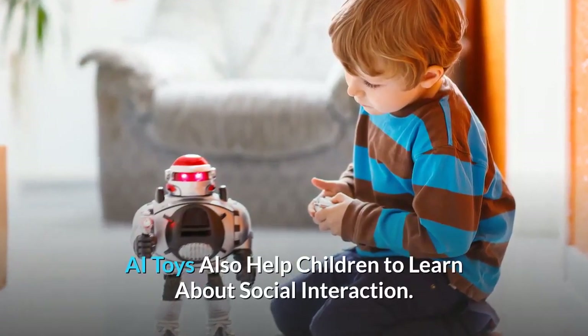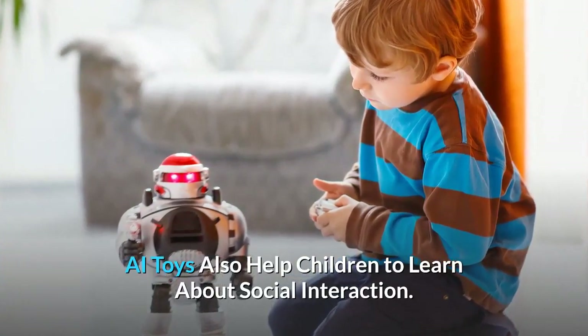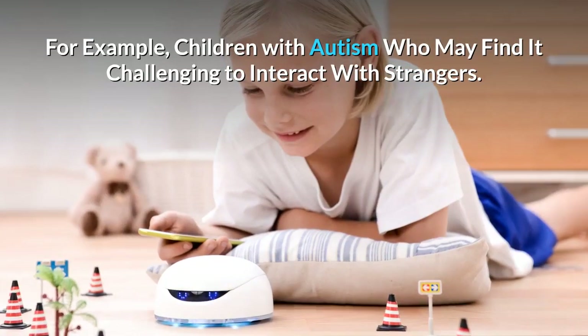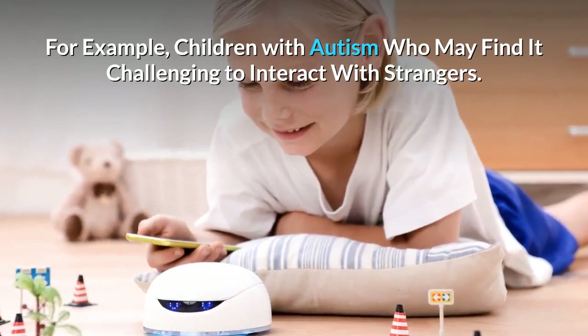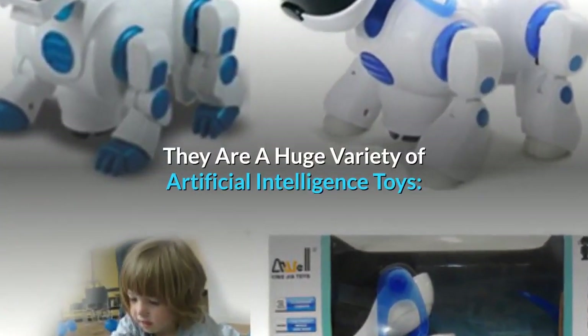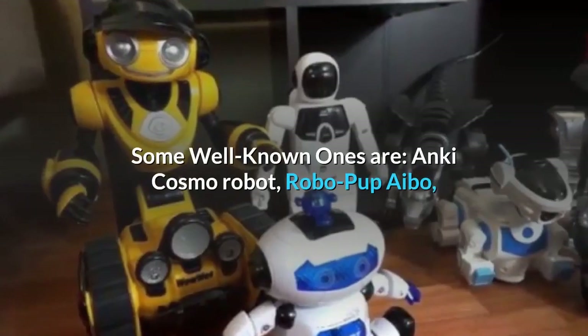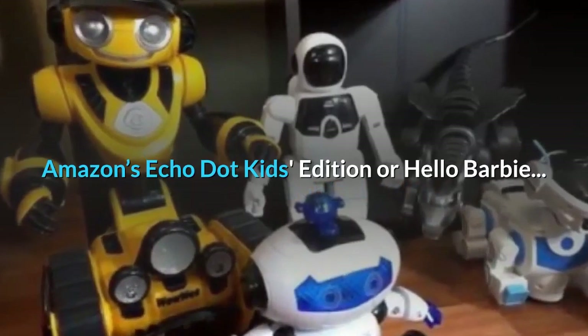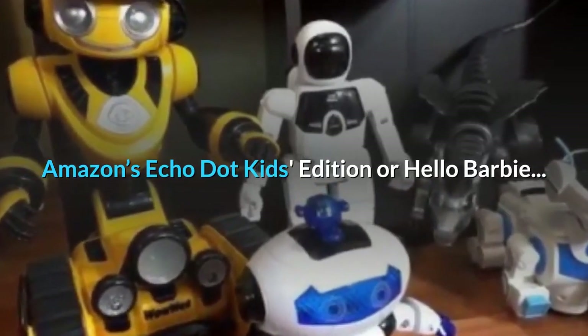AI toys also help children learn about social interaction. For example, children with autism who may find it challenging to interact with strangers can benefit greatly. There are a huge variety of artificial intelligence toys; some well-known ones are Anki, Cozmo Robot, Robo Pup, Ibo, Amazon's Echo Dot Kids Edition, and Hello Barbie.